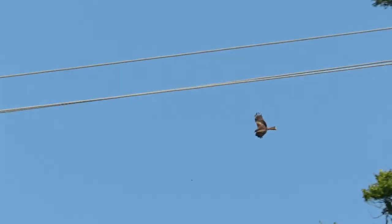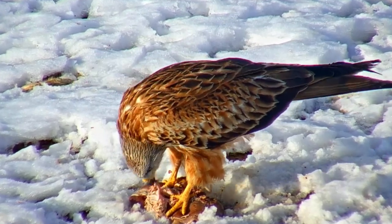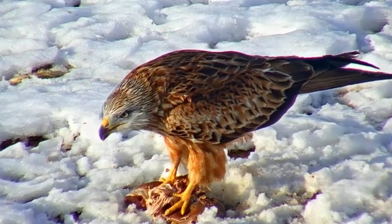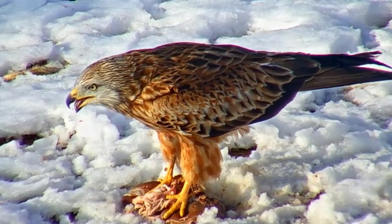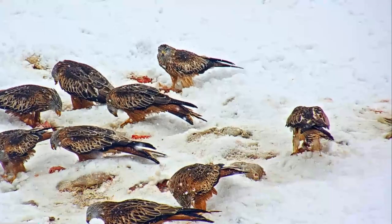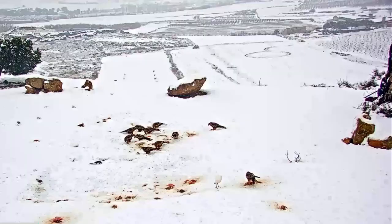Outside of the UK, red kites are also found across central Europe, particularly France, Germany, Spain, and Italy, and they are also resident in a small part of Morocco. In the winter, the European birds migrate to the southern parts of their range, but in the UK they are mostly resident all year round.